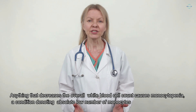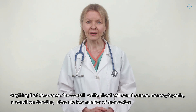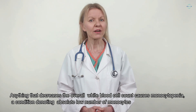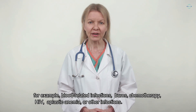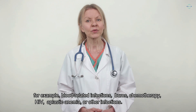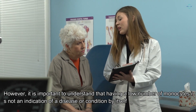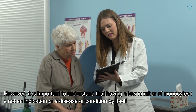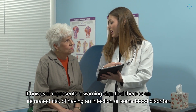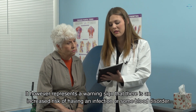Anything that decreases the overall white blood cell count causes monocytopenia, a condition denoting an absolute low number of monocytes — for example, blood-related infections, burns, chemotherapy, HIV, aplastic anemia, or other infections. However, it is important to understand that having a low number of monocytes is not an indication of a disease or condition by itself. It represents a warning sign that there is an increased risk of having an infection or some blood disorder.